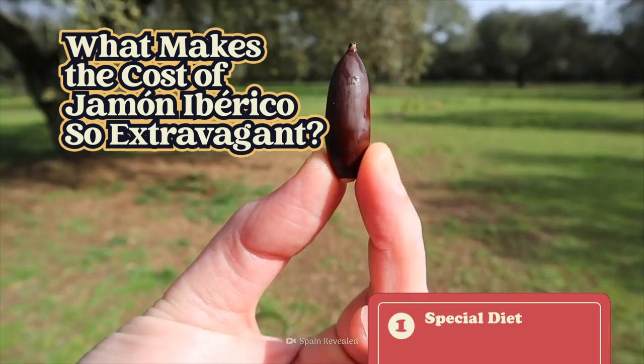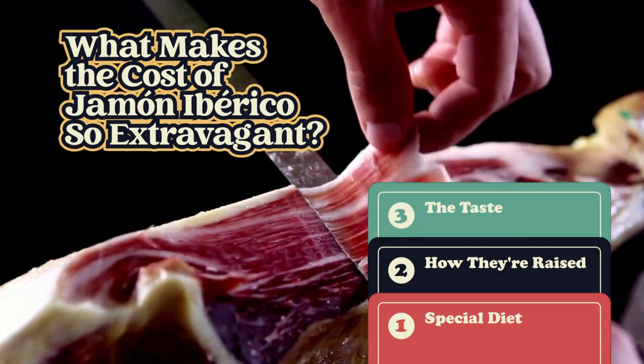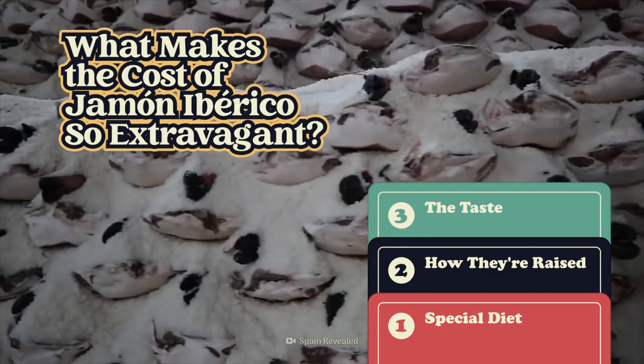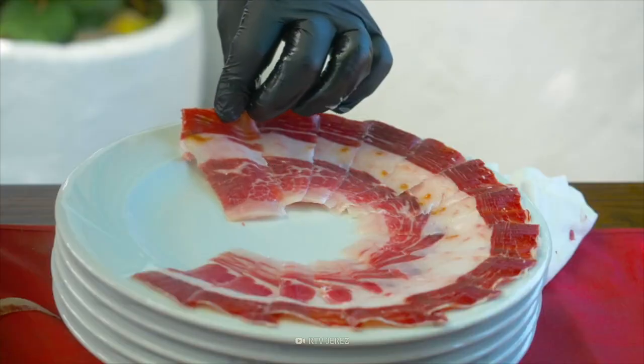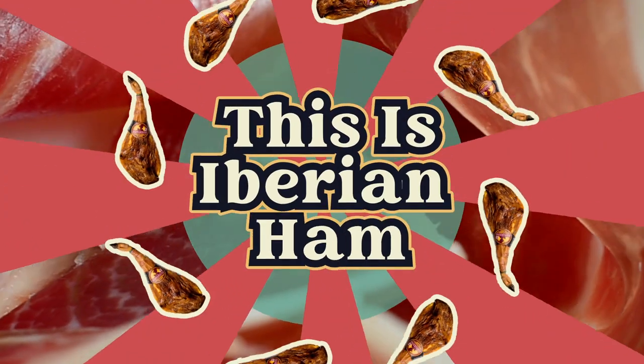Is it the pig's special diet? How they're raised? The ham's exquisite taste? Or the curing process? Join me as we ham it up.